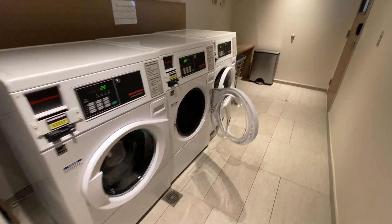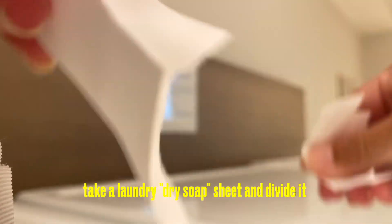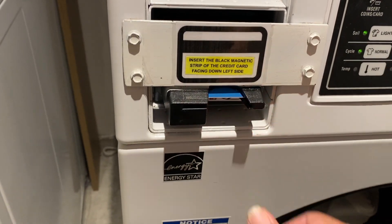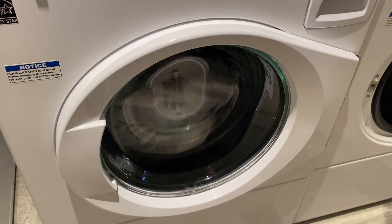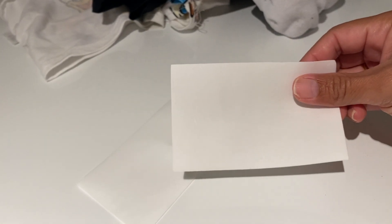It has washers and dryers. It looks like it's $4 for dry and $4 for wash. I'm using these laundry sheets and it's been amazing so that I don't have to put liquid in my liquid bag to travel with.